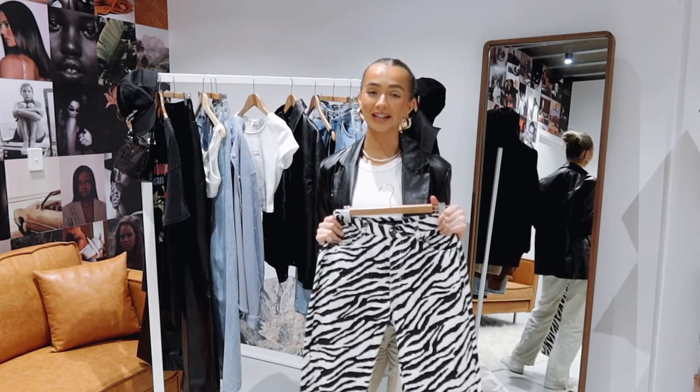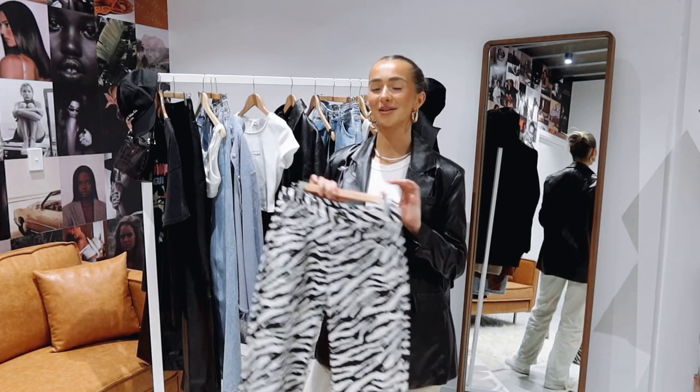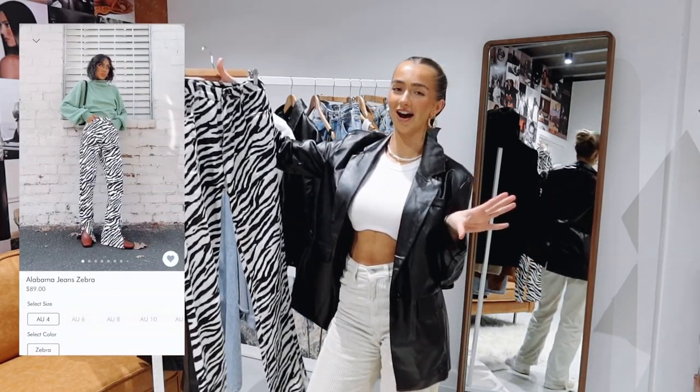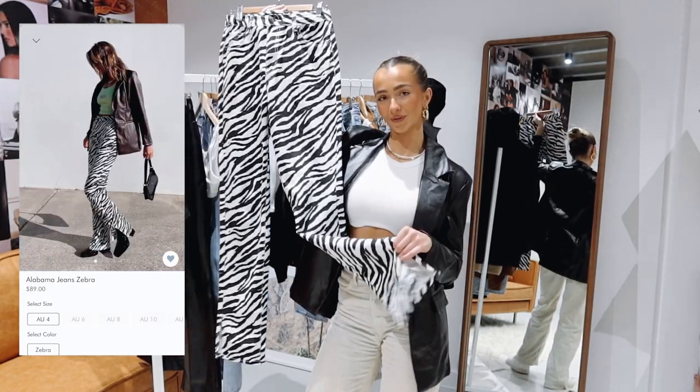Printed pants are so in at the moment. I feel like they were trending late last year and throughout this whole year. When I think of printed pants, I think of Kendall Jenner and her style. They also have a little slit at the ankle, which I think is super flattering as well.